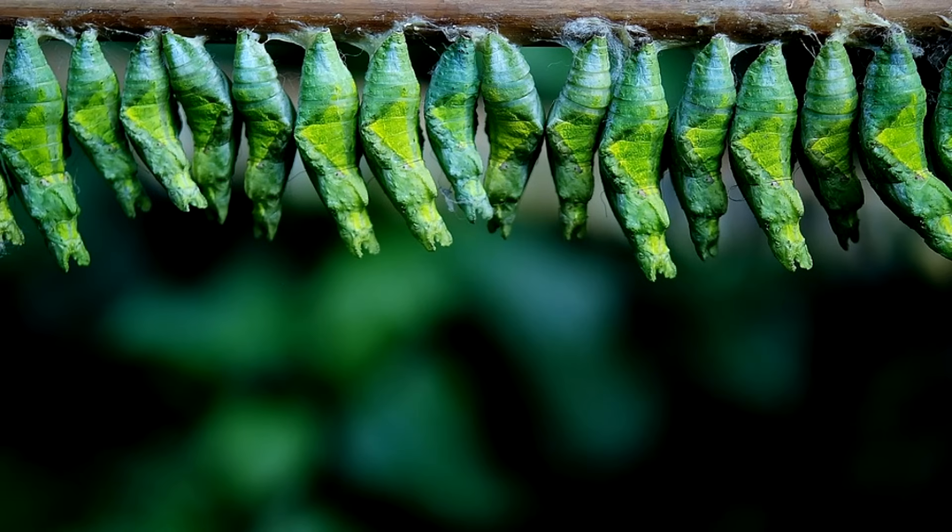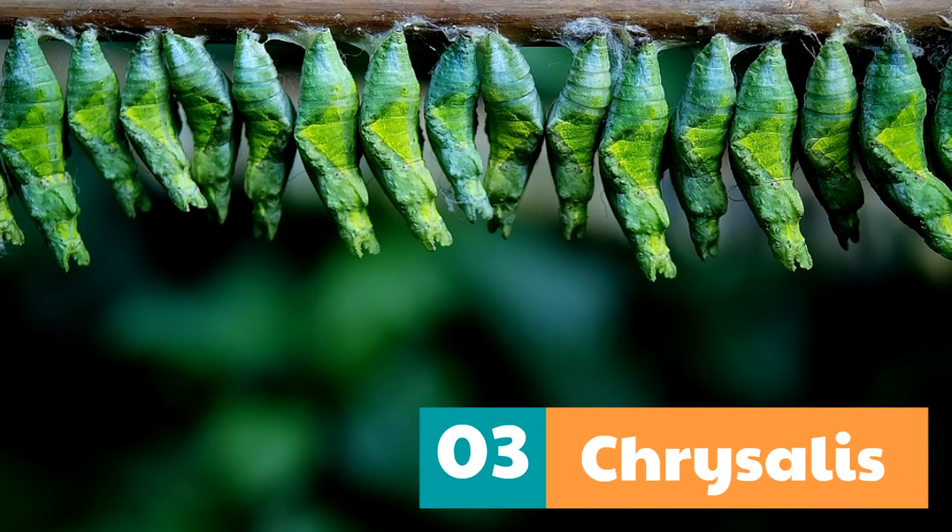When the caterpillar is fully grown, it forms itself into something called a chrysalis, which is the third stage — the chrysalis stage. In the chrysalis, the caterpillar is going through massive changes. The caterpillar is literally turning into a butterfly.